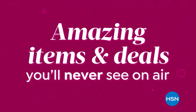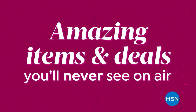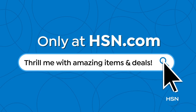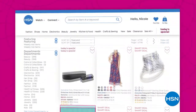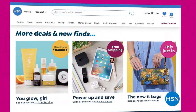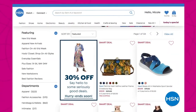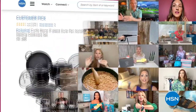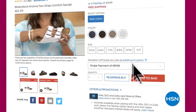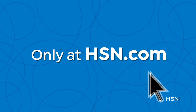Did you know HSN has amazing items and deals you'll never see on air? You'll only find them at hsn.com — top brands, exclusive names and bundles, plus thousands of products all the time. Discover the best deals in one place, including online-only offers. With hundreds of videos and customer reviews, we make it easy to shop smart. Click, explore, discover, and get more of what you love — only at hsn.com.